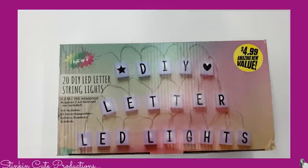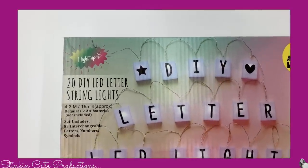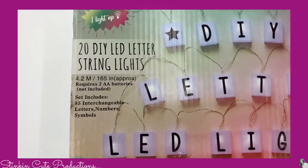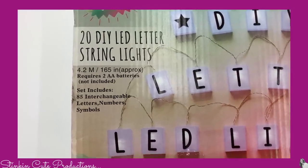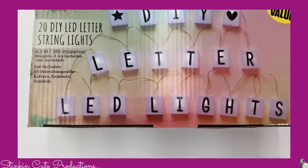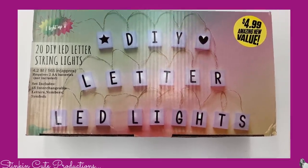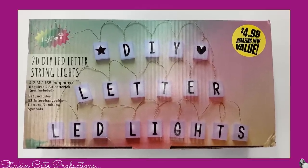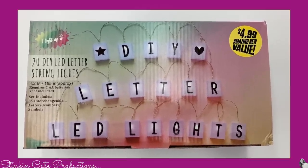I think this was a pretty fun find — it's a DIY LED letter string lights kit. It comes with 85 interchangeable letters, numbers and symbols. You need two AA batteries to light it up and it has 20 LED lights, all for the bargain price of $4.99. I picked one of these up.